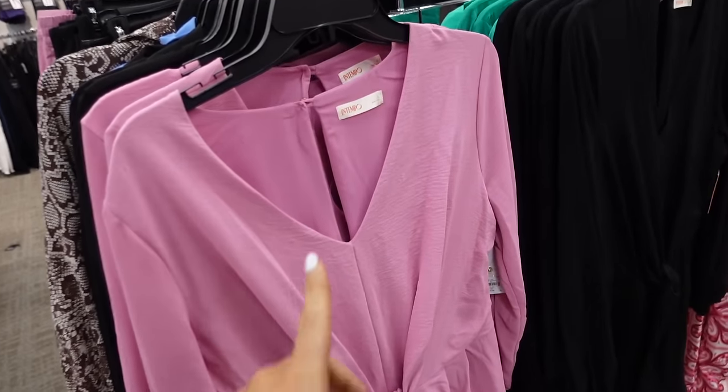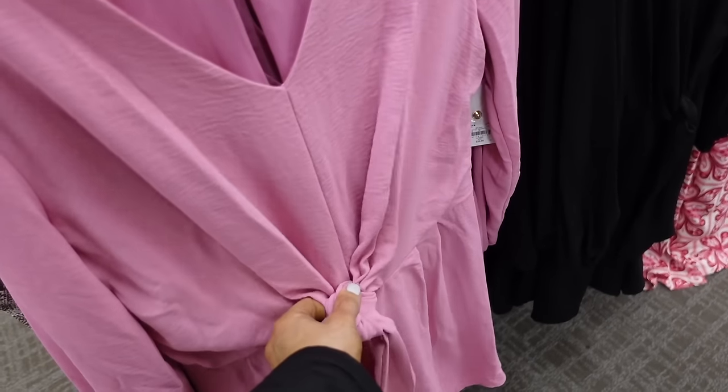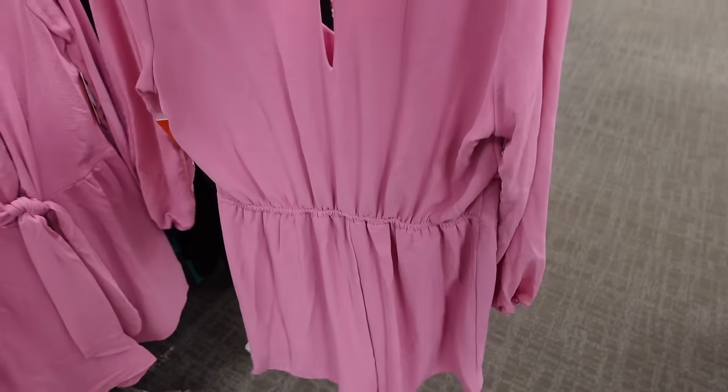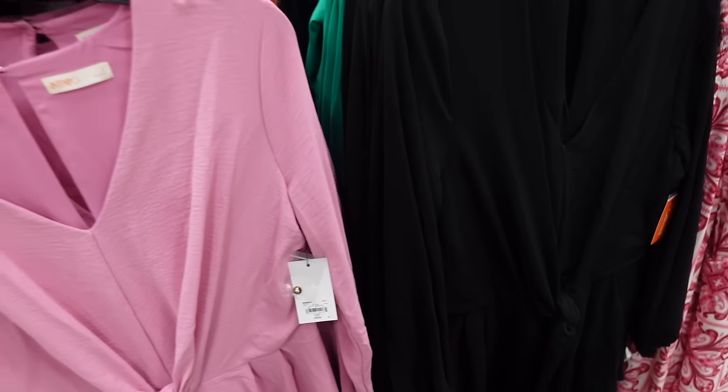These rompers are from In Tempo. They have that plunging v-neckline, seam detail, a little tie that is adjustable, elastic on the wrist, flowy fit, and then a keyhole in the back. In the pink, also comes in black, and they're regularly $39.99.